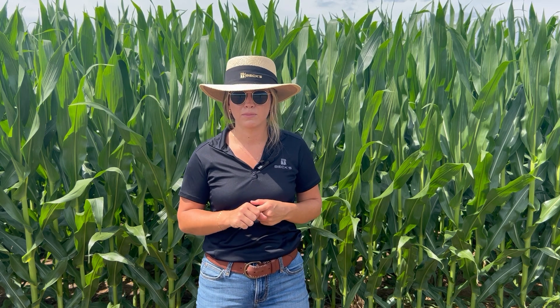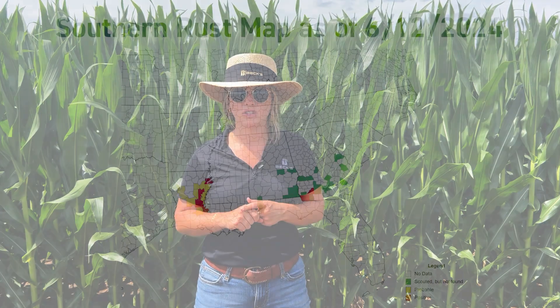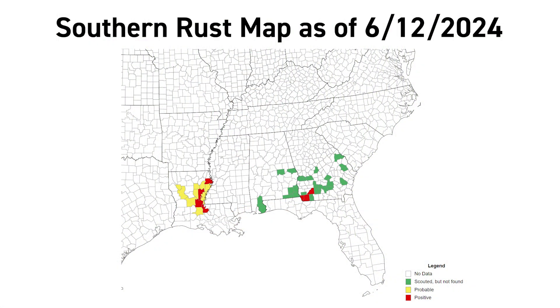For those later season diseases, we can see southern rust come up from the south, or we can even see tar spot. You can see on the screen here that southern rust map and where it has been scouted for and where we have seen instances of southern rust. Be sure to keep an eye on that at the Crop Protection Network to see where that disease is flourishing.